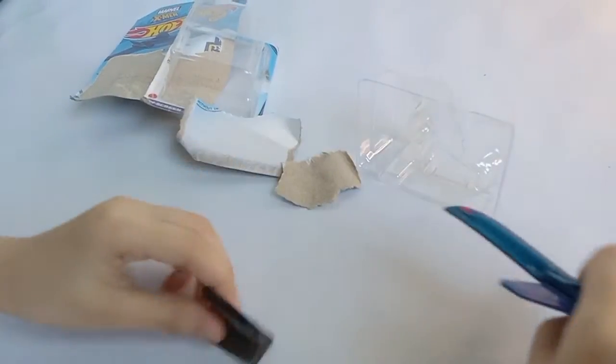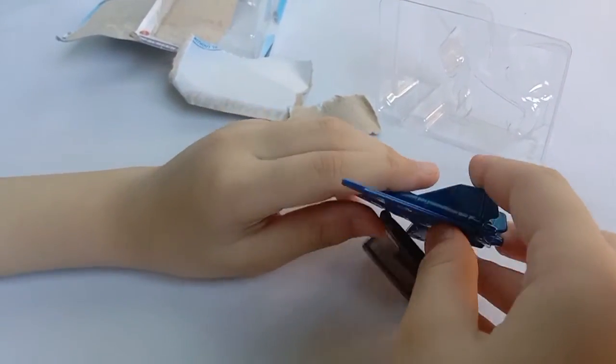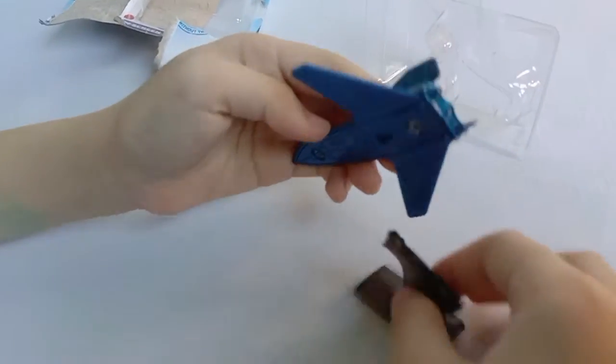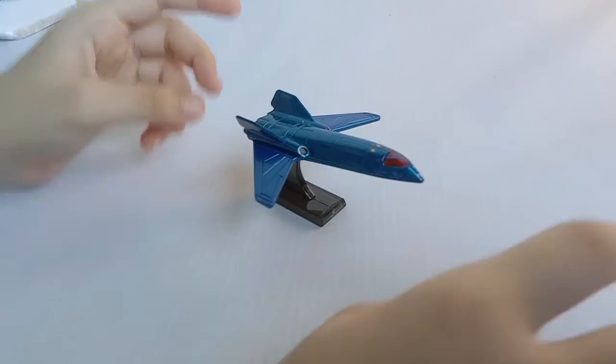It also has a mini stand. So, pretending it's going to fly, I don't know. There it is!